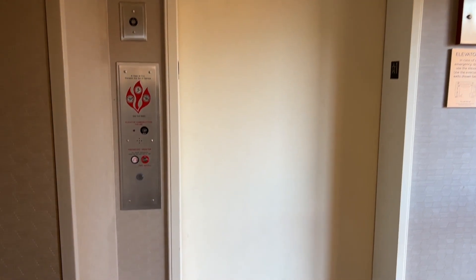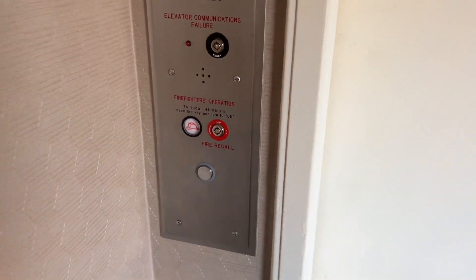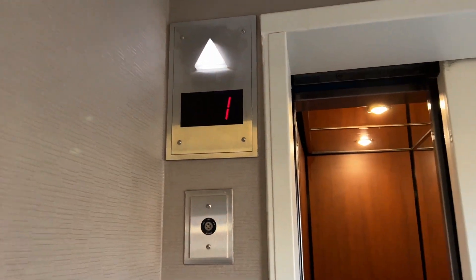This is the second elevator at the Sinesta Hotel in Carmel. Also a Dover, but modded by Schindler.